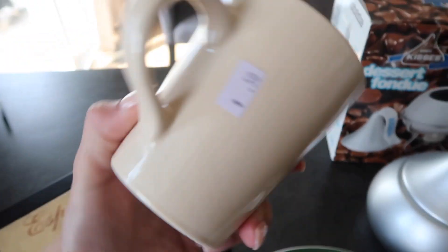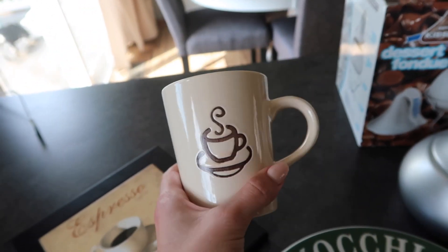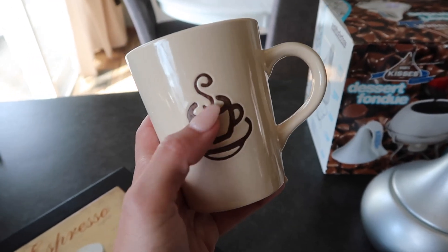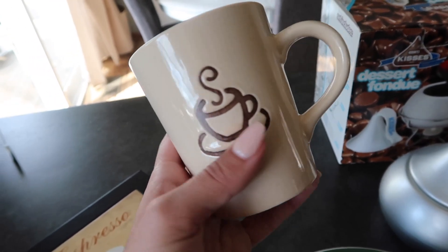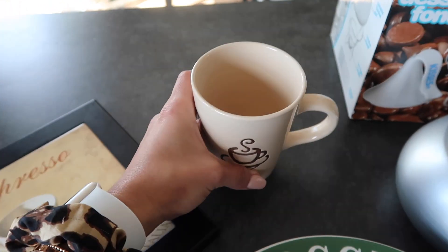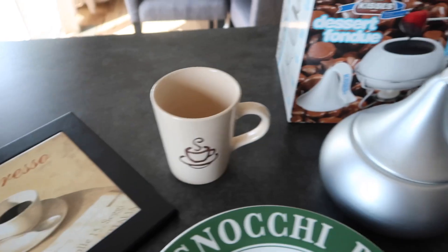The cup was only 50 cents. They had another one and I was like, do I get both of them? But the other one's pattern was a little bit not as nice, and the color was a little off, so I didn't want to get them because they don't completely match.